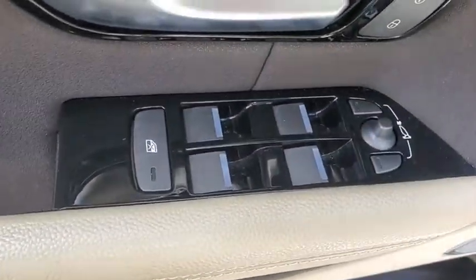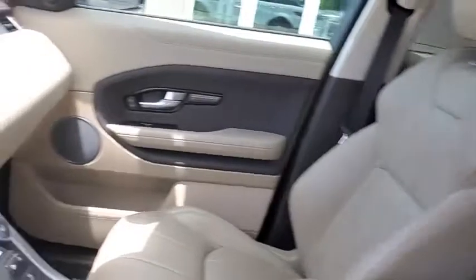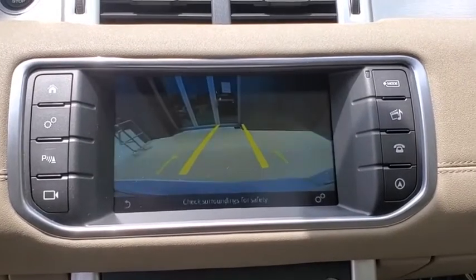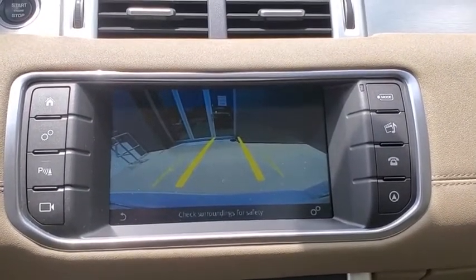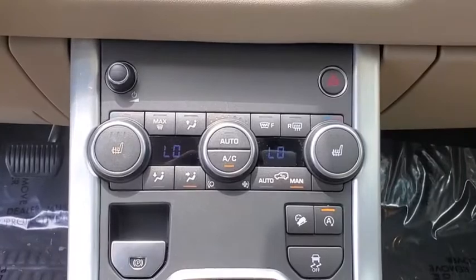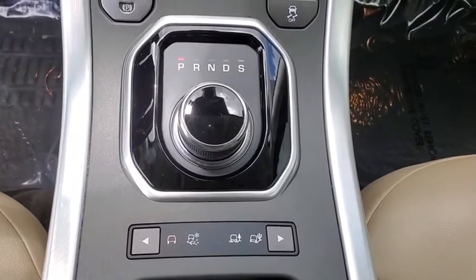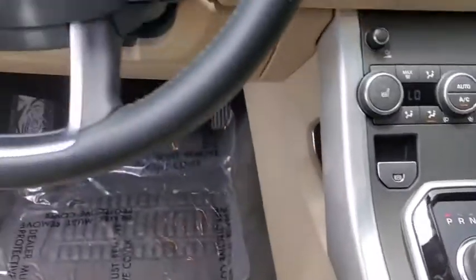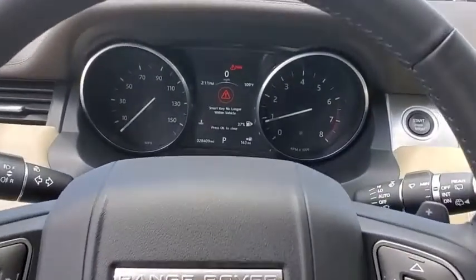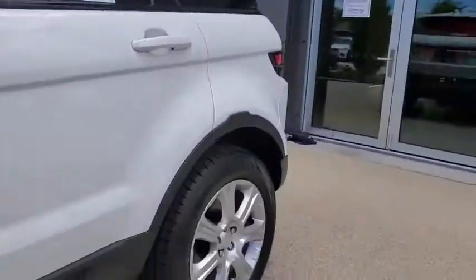This isn't just a vehicle, it's an experience. So stop in for a test drive today. The Range Rover Evoque.